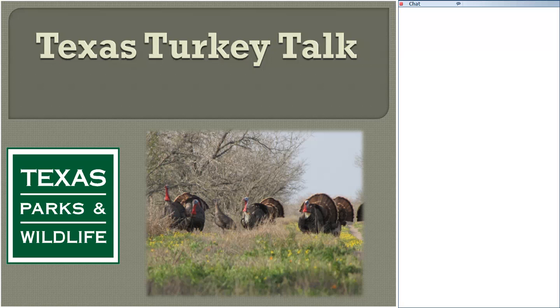My name is Jason Hardin, upland game bird specialist with Texas Parks and Wildlife Department. I was invited here today to speak with you about turkeys in Texas, primarily on eastern turkeys, but I'll cover some aspects of Rio Grandes and other things as well.